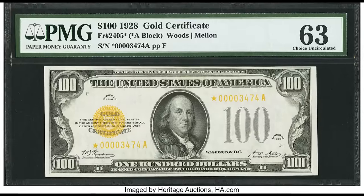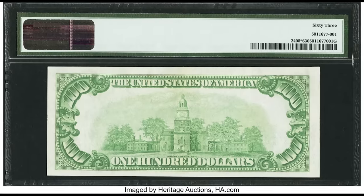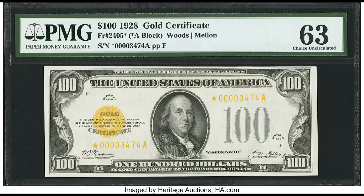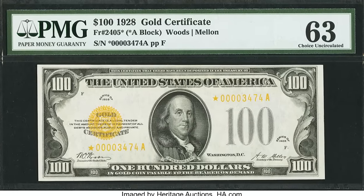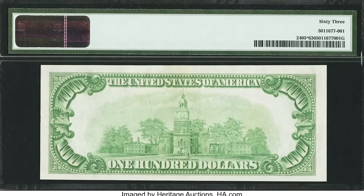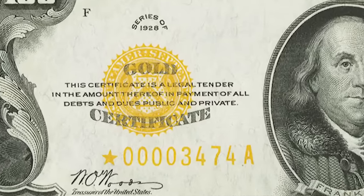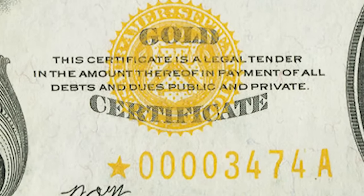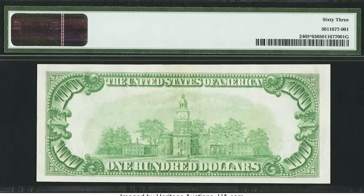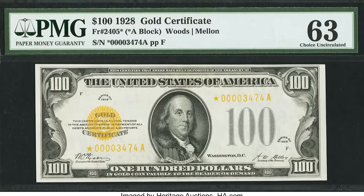This $100 bill sold for $223,250 — a gold certificate from 1928. Unlike the usual green seal bills, this one has a gold seal, and the fine print certifies you could bring it to the bank and get $100 worth of gold in return. The reason it sold for so much is that it's also a star note. Even without the star designation it would be very valuable, but the combination of being a 1928 gold certificate star note pushed it to $223,250.